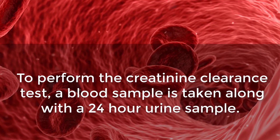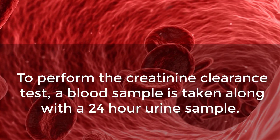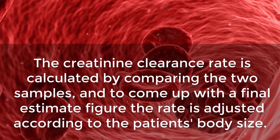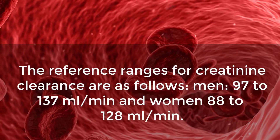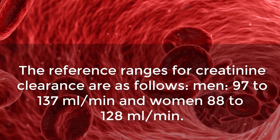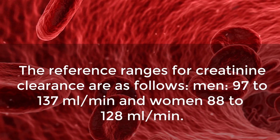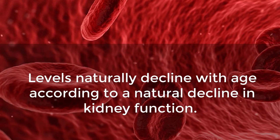To perform the creatinine clearance test, a blood sample is taken along with a 24-hour urine sample. The creatinine clearance rate is calculated by comparing the two samples, and to come up with a final estimate figure, the rate is adjusted according to the patient's body size. The reference ranges for creatinine clearance are: men, 97 to 137 milliliters per minute; and women, 88 to 128 milliliters per minute. Levels naturally decline with age according to a natural decline in kidney function.